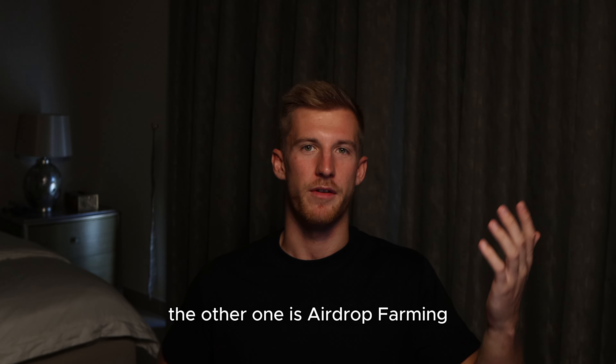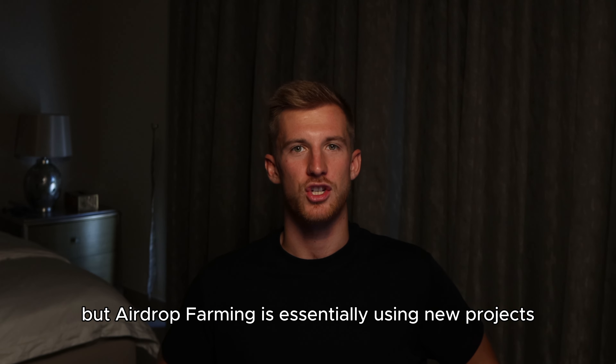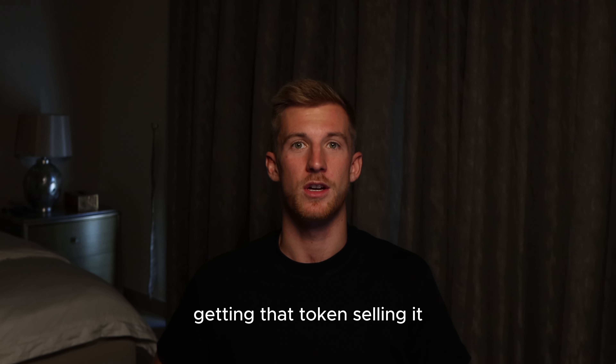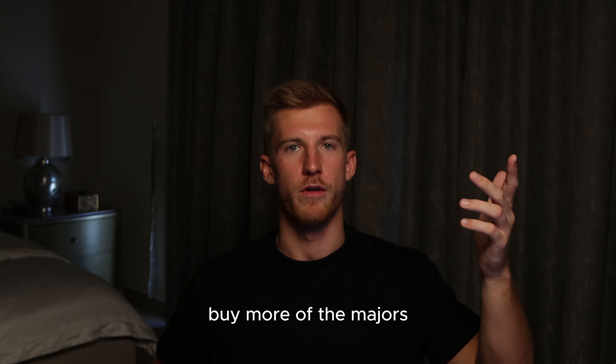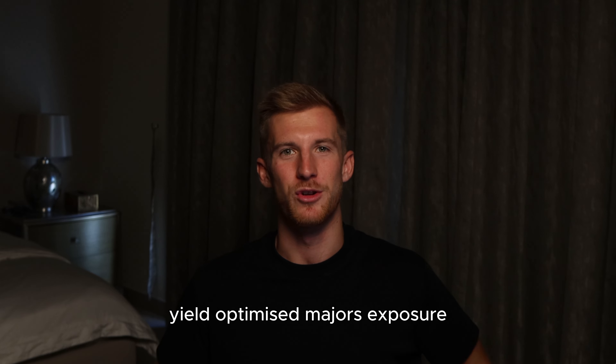The other approach is airdrop farming, which I've spoken about at length on this channel. Airdrop farming is essentially using new projects and then when they launch a token, getting that token, selling it, and buying more of the majors. I call this side of the strategy yield-optimized majors exposure.